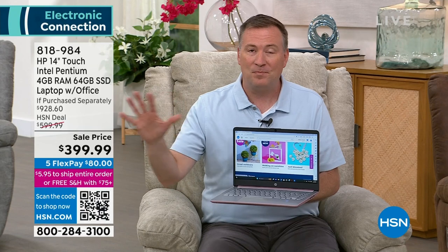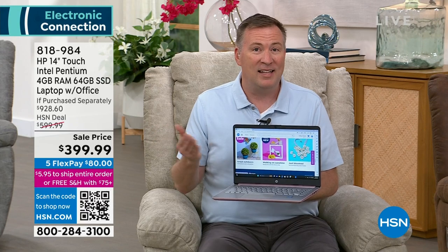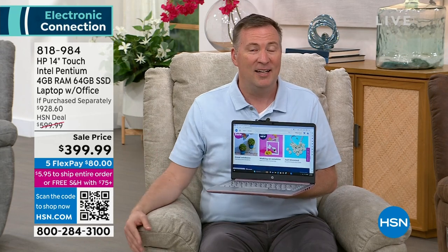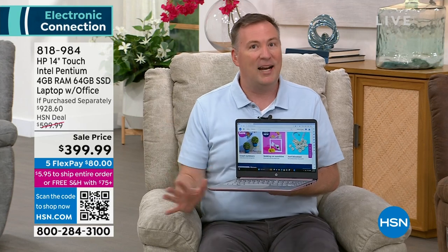Solid state has been around for decades and is great technology, but the price has been high. Our first solid state computer at HSN was over $1,500. The fact that we're under $400 still including solid state is a big, big deal. The two years of accident protection — I know that's an $80 value — is also a huge addition.